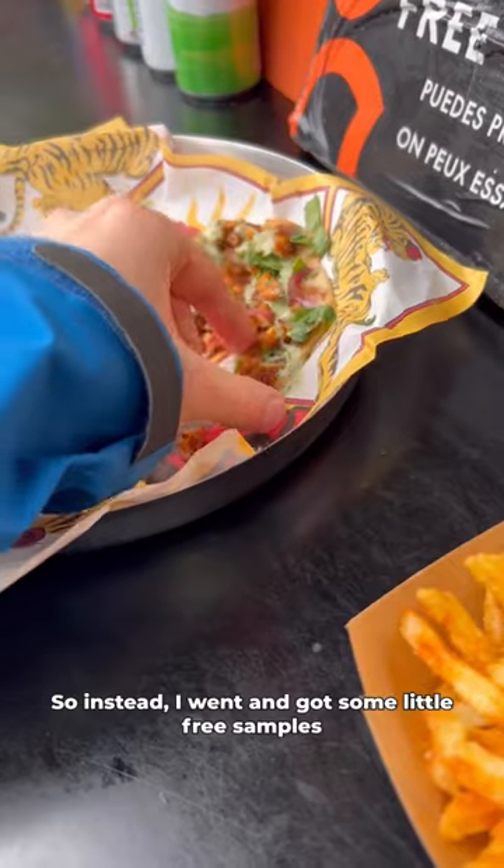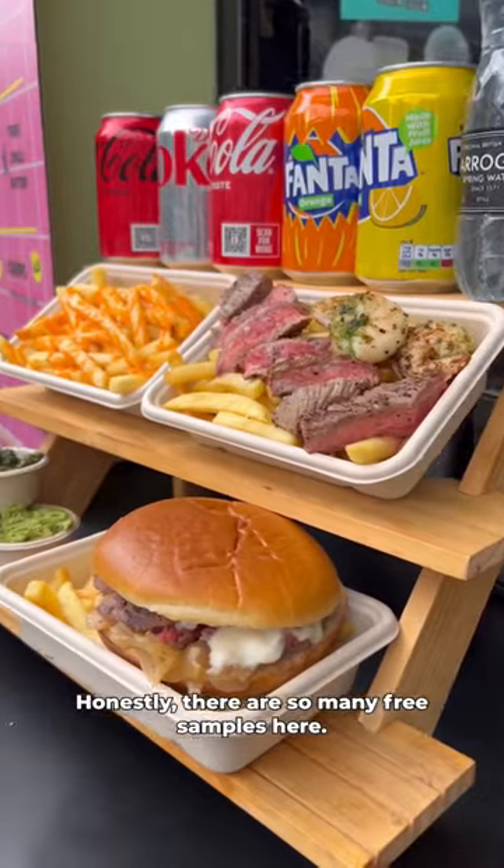So instead I went and got some little free samples and they were really, really yummy. Honestly, there are so many free samples here.